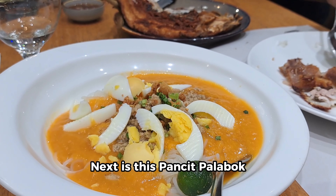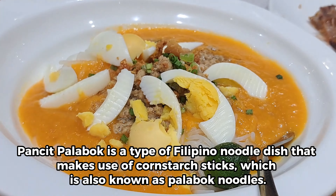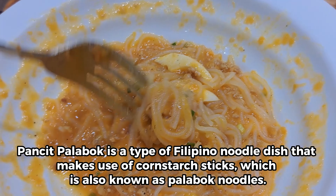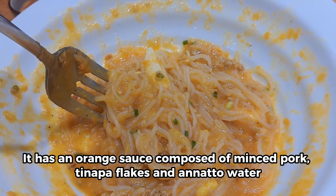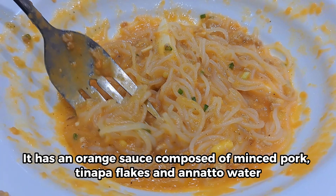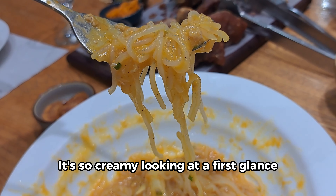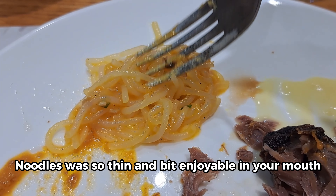Next is this pancit palabok. Pancit palabok is a type of Filipino noodle dish that makes use of cornstarch sticks, also known as palabok noodles. It has an orange sauce composed of minced pork, tinapa flakes, and annatto water. It's so creamy looking at first glance. The noodles are so thin and a bit enjoyable in your mouth.